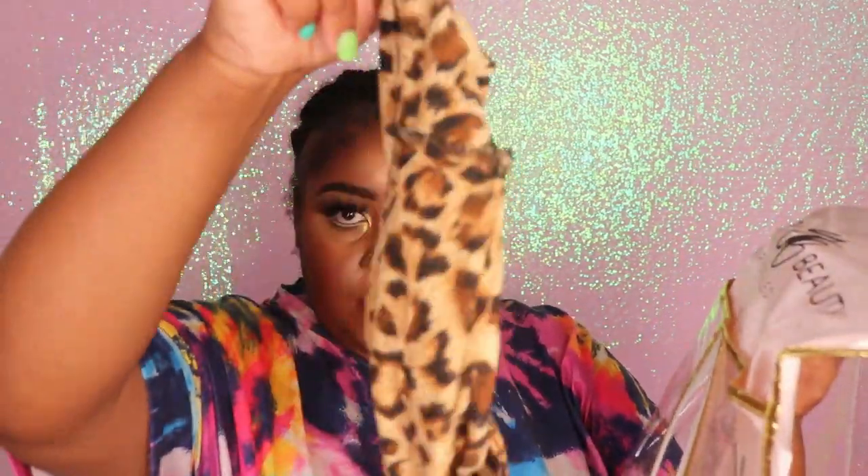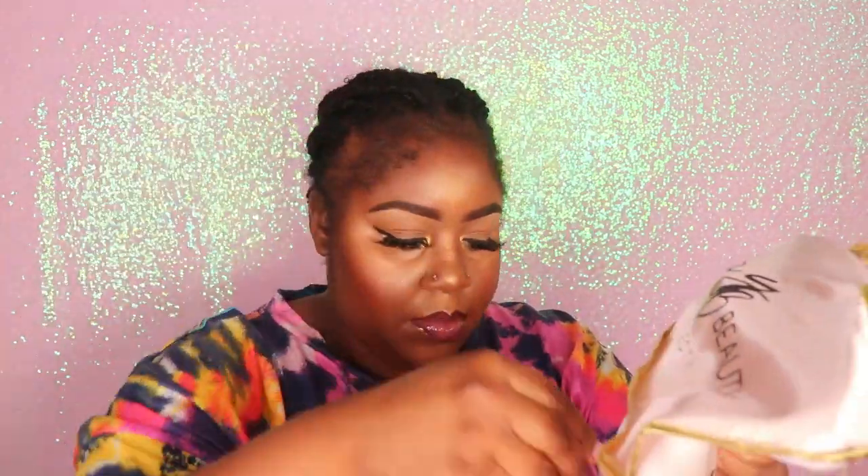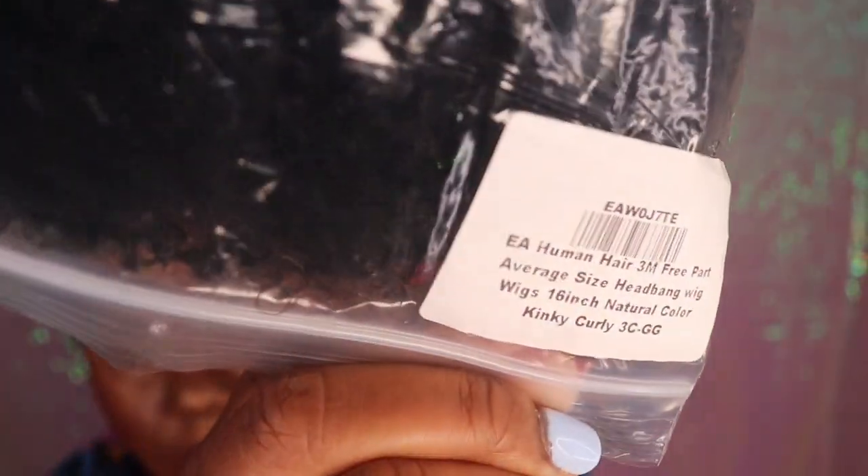This hair came packaged in this beautiful wig storage bag, which I really thought was a great touch to the packaging. It also came with a wig cap and three cute headbands that you can style your wig with. The wig I have for you guys today is this 16-inch kinky curly headband wig, and the cap size says average.